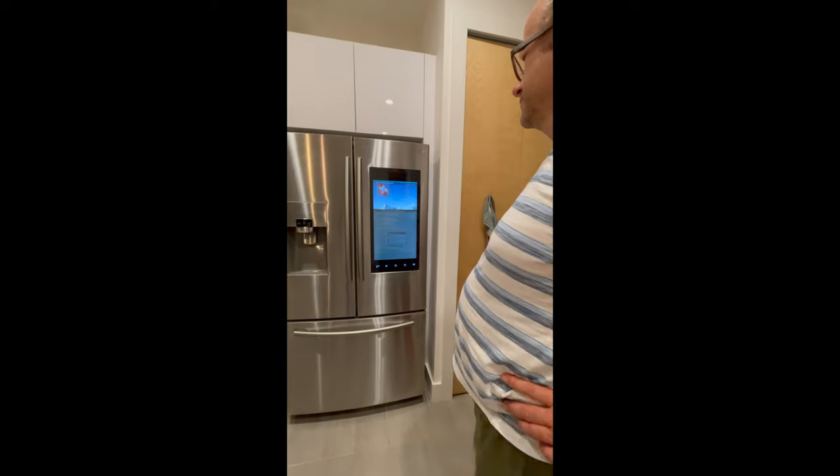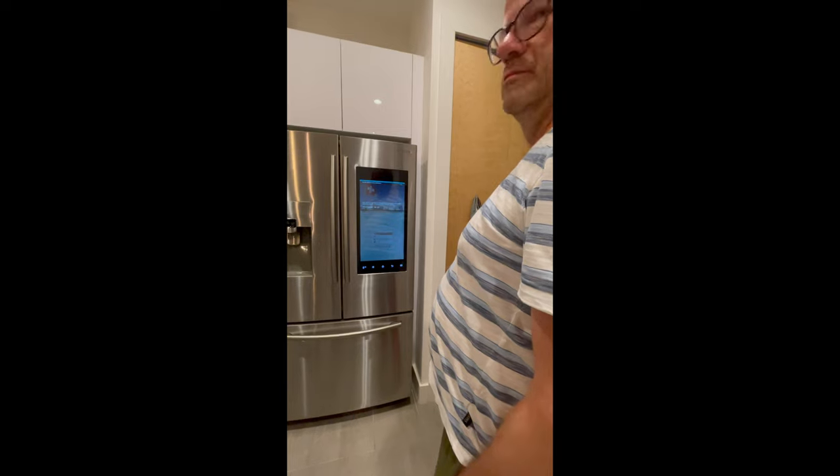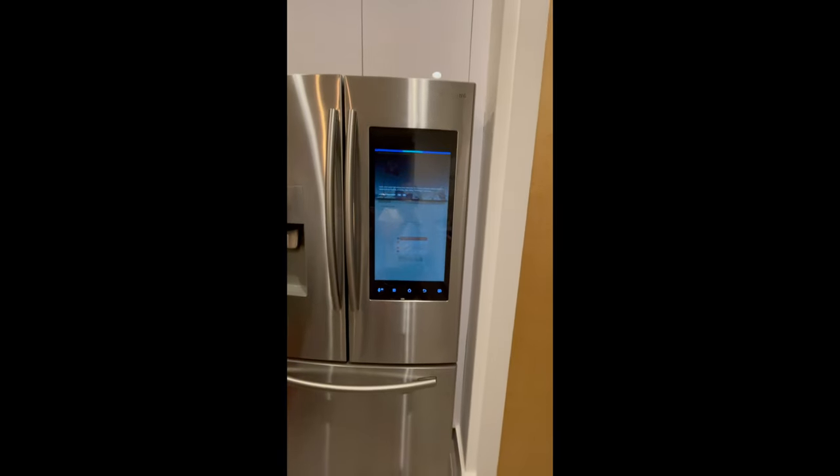Hey Alexa, tell me something about Switzerland. Here's a fact about Switzerland from Wikipedia: the most prominently watched sports in Switzerland are football, ice hockey, alpine skiing, and tennis.